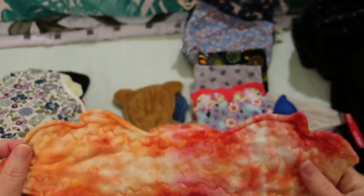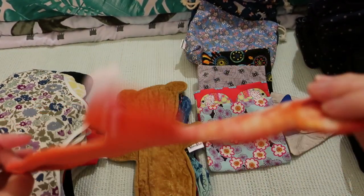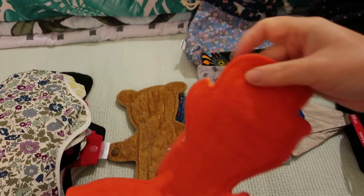This is a 12-inch La Flame by Venus Pads. It is organic bamboo velour, flannel core and fleece backed.